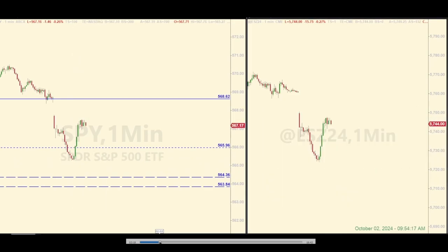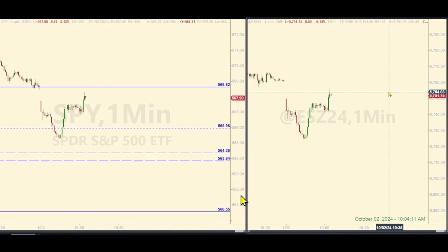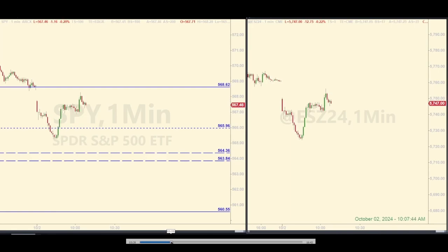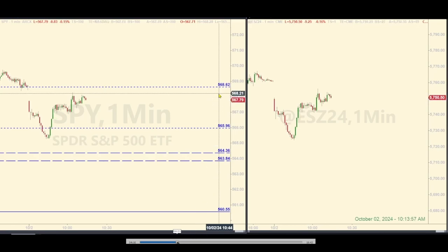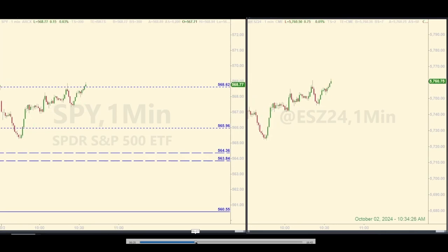Then I chose not to take the trade at 568.62 — I honestly wasn't feeling it. It turned out to be the wrong decision; as you can see, it worked. You'll see this level go dotted — that's my indication, just like this one down here, that the level has been done and I'm not going to mess with it again. That happens as they're coming up into this level. Playing by the rules, that would have been a perfectly valid trade.